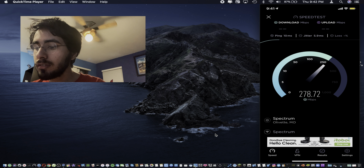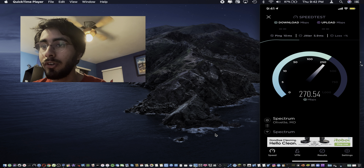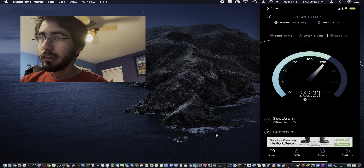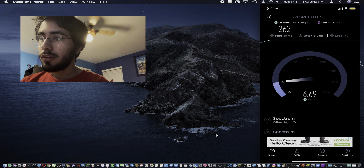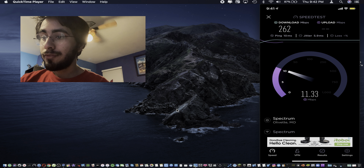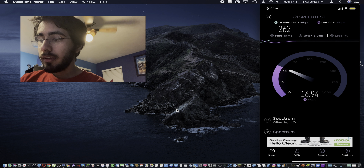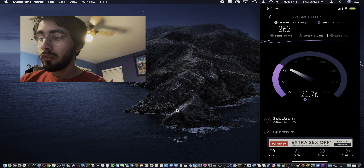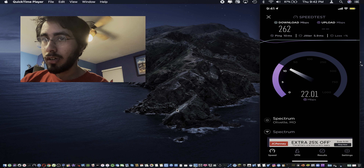It seems like we are doing a lot better than we were in terms of overall performance, which is really good to know. It looks like we have 262 download and then almost 22 upload, which is impressive — that's really awesome.